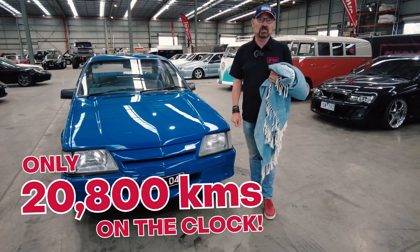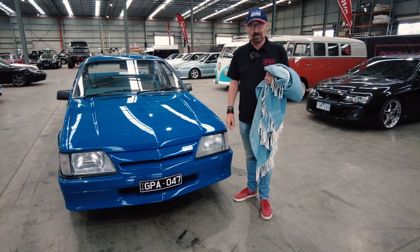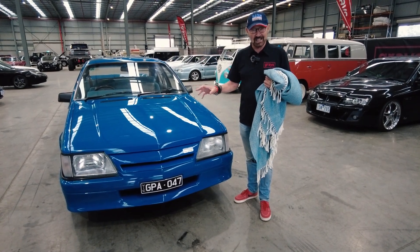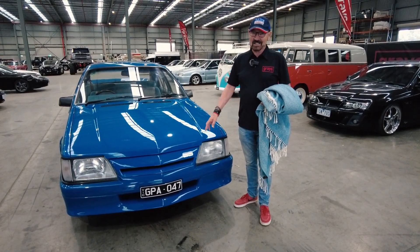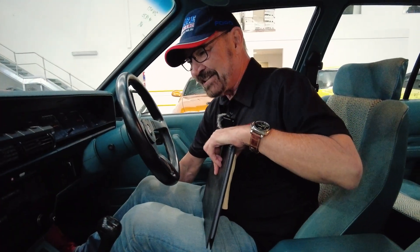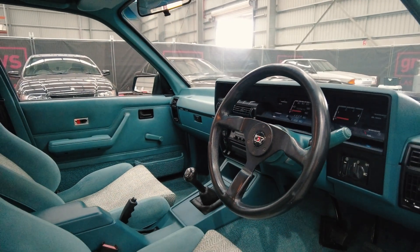It's done 20,800 kilometres. So this would be the lowest kilometre — if not the lowest, it's the very closest to. It is truly like a new car, and it actually — you stick your head inside it — it smells like a new car. So it is something special. If there's such a thing as a time warp, this is a time warp. Looks like new, looks like it's just come off the showroom.